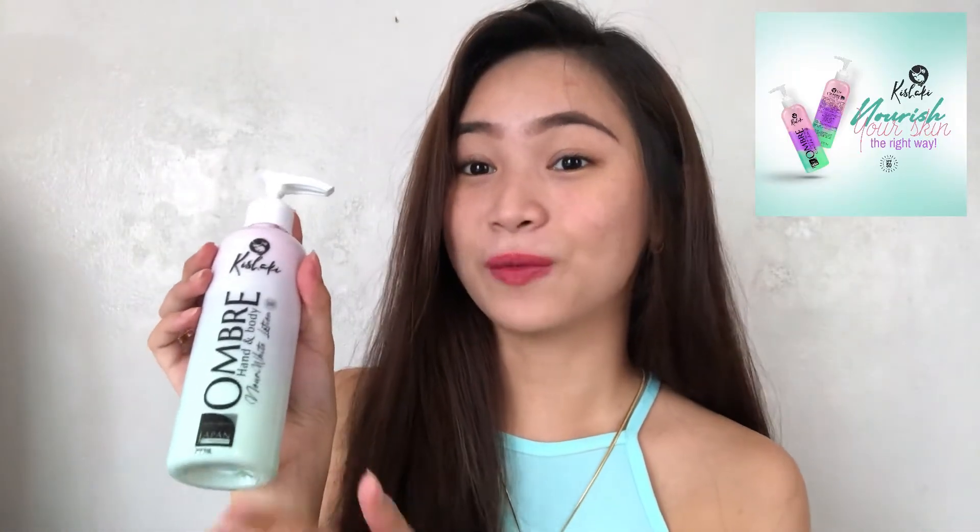Alright guys, who doesn't want a glowing, whiter, brighter skin — and a product that treats your hyperpigmentation and discoloration, plus protects your skin from sun rays? So, here is the most recommended external brand product that you can use: the Keshake Ombre Nari Whitening Lotion. This claims that it is an instant whitening lotion. If you're someone who likes to use lotion, then this will be perfect for you. Let's get going to its benefits and how it is used.